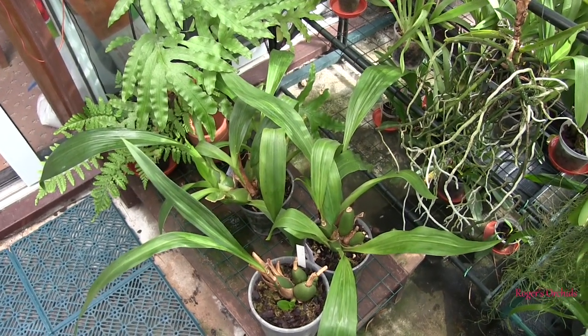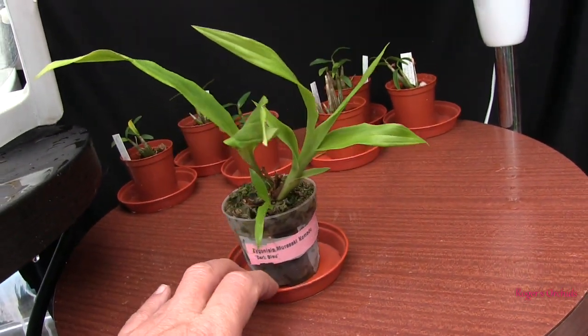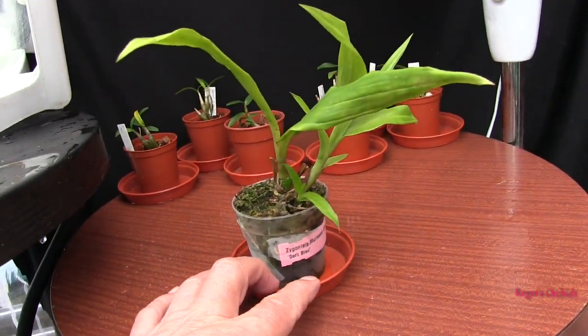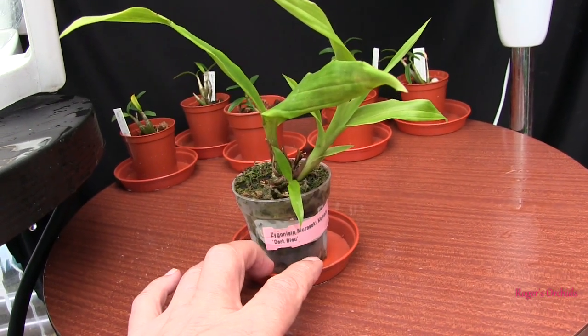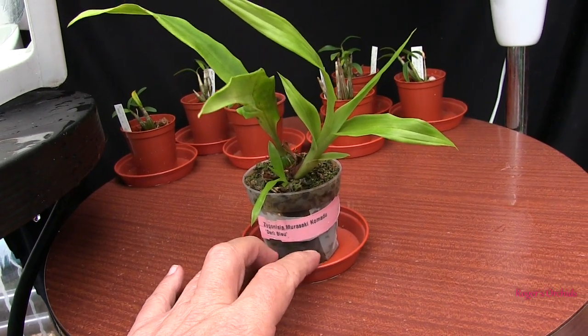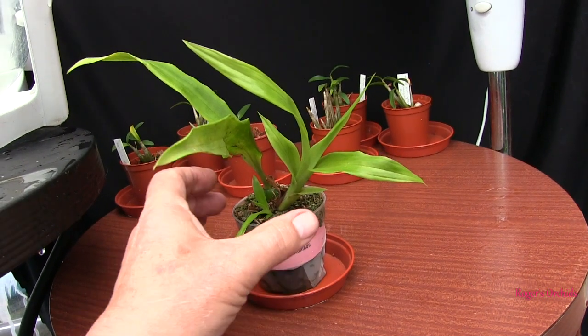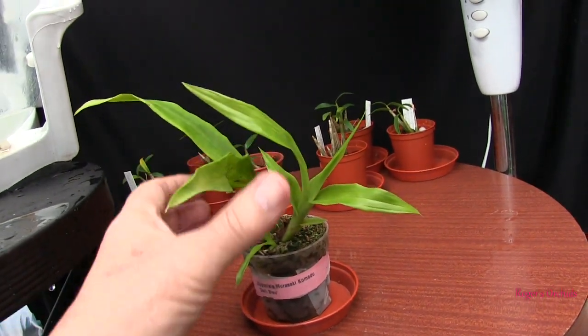Before we look at the larger Zygos — Zygopetalum — let's have a look at this little one. This came out of the big box and didn't look too clever at first, but this is a Zygopetalum cross, Zygonissia — well, that might even be its genus, I don't know. Murasaki Kamadu, dark blue, and it has pushed up quite a nice new growth.